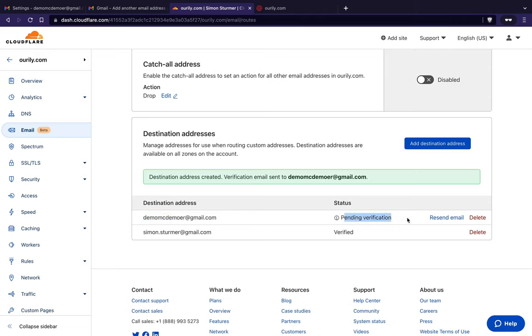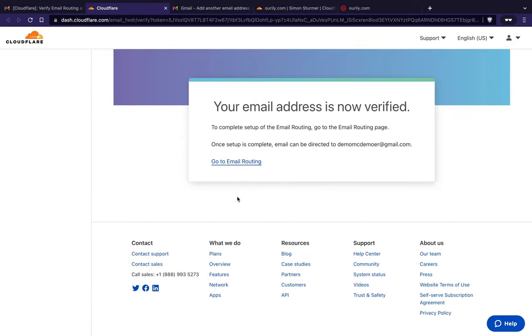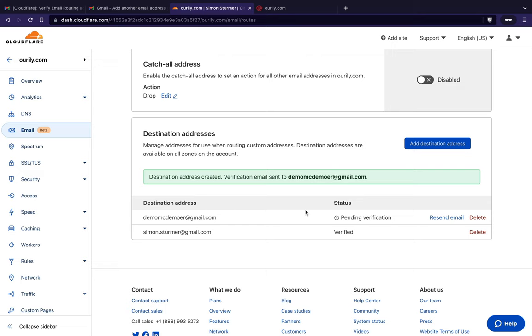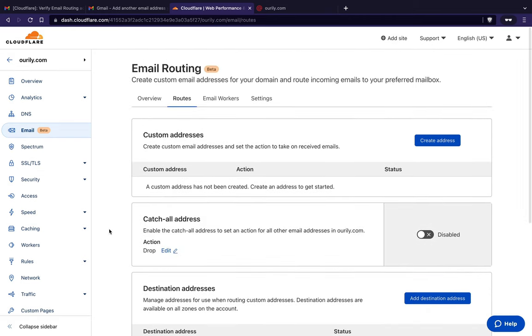I need to verify the destination address — Cloudflare already sent me a verification email. I click the link in the email and it now says I'm verified. After refreshing, I can see the Gmail address listed. Under routes, since we're setting up email routing for incoming mail to our custom domain, we need to forward it to Gmail.